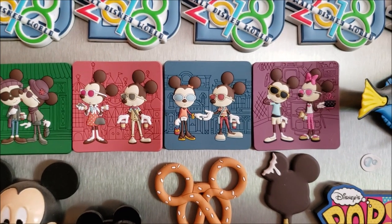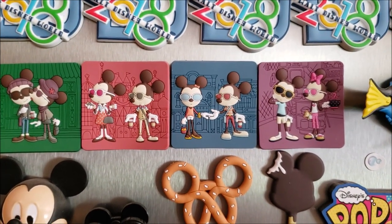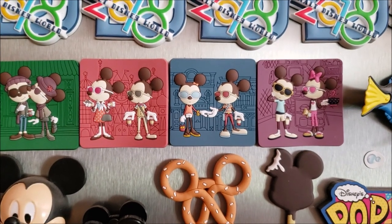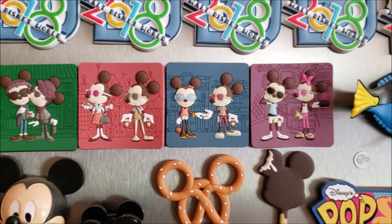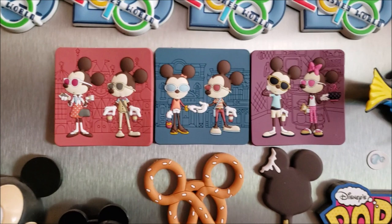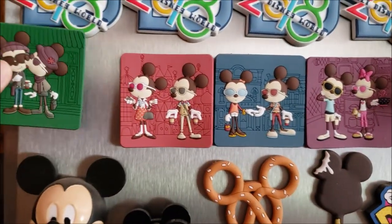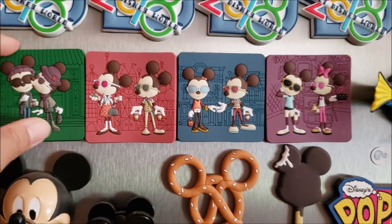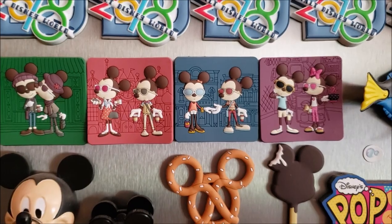Then we come to this four-pack of Minnie and Mickey. This is in their hipster style, which is my absolute favorite style of Minnie and Mickey because they look like real people, just Mickey and Minnie. These are actually really strong magnets as well. We got this set of four from the Character Warehouse, and since they had them in magnets, I had to add them to our fridge.